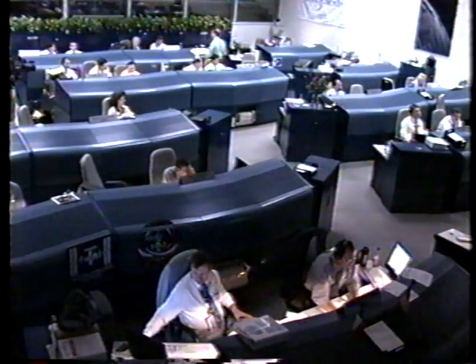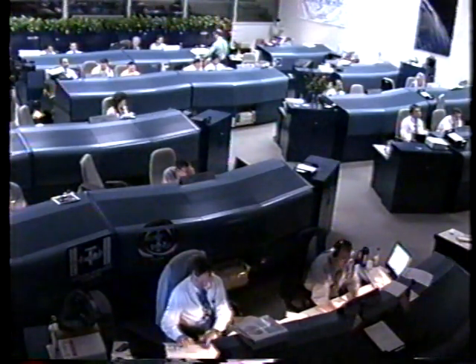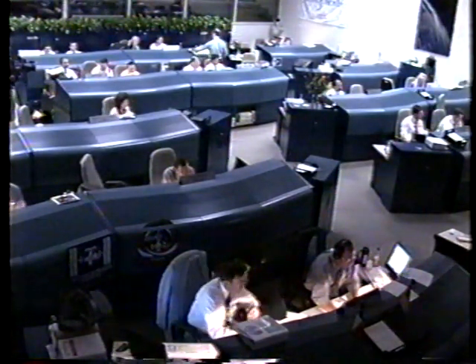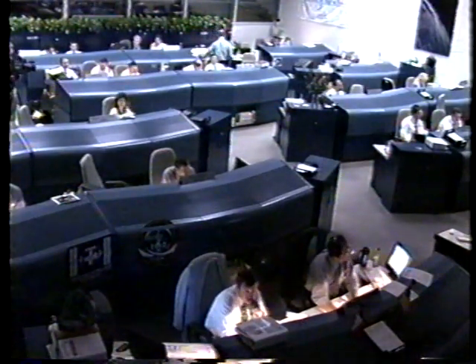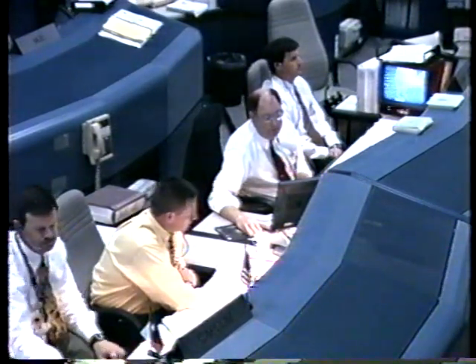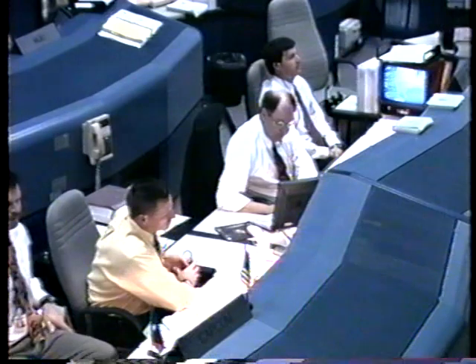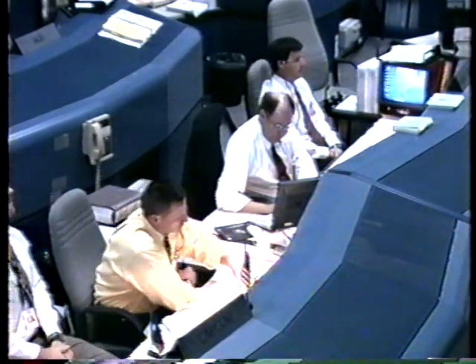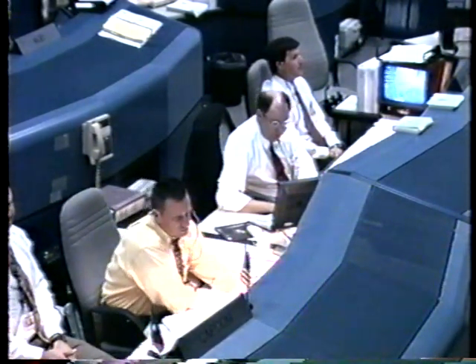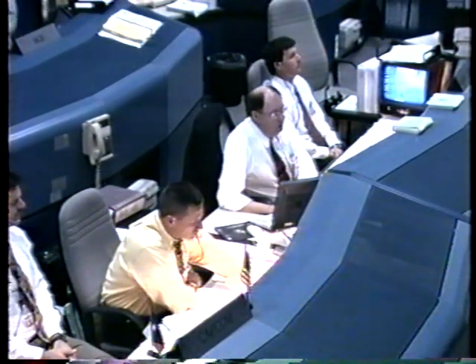Time to touchdown: 12 minutes. Houston, one mile range, air ready when you are on the TACANs. Discovery, take TACANs. The tactical air navigation units onboard Discovery are three redundant units receiving tactical data for range, elevation, and bearing from radio beacons located at the landing site.